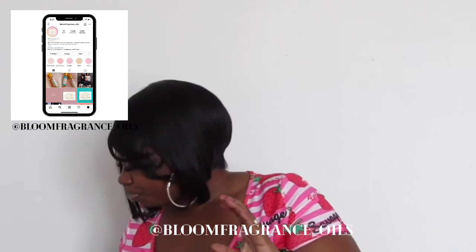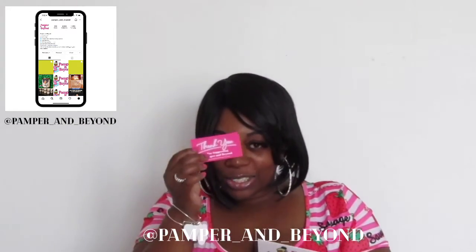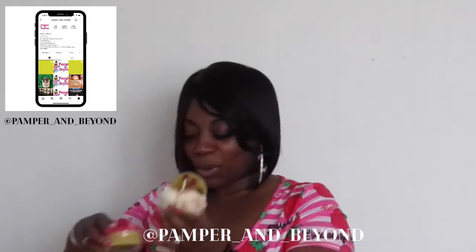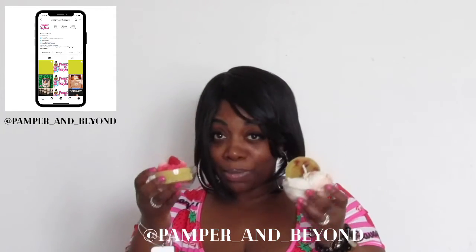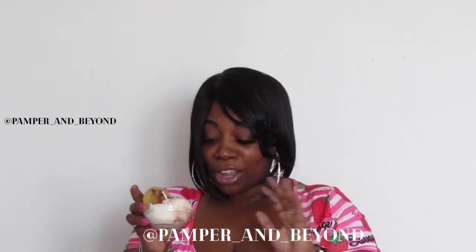Last but not least, I bought something fun — household items — from my friend over at Pamper and Beyond. Super, super cute products. If you like fragrance candles, she is the perfect person to order from. I have a cookie sundae and a strawberry shortcake candle, and they smell incredible. She has so much more to offer, but I had to get these because they were really cute, super fragrant, and they look yummy.